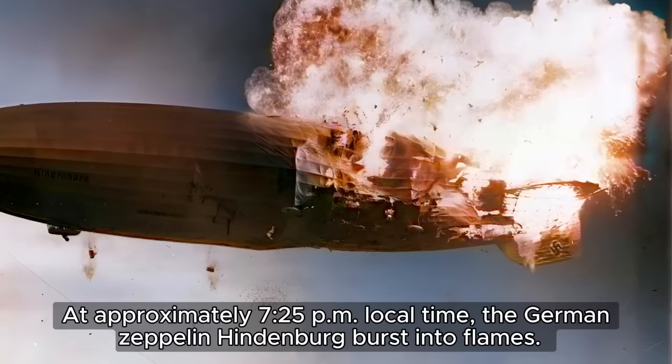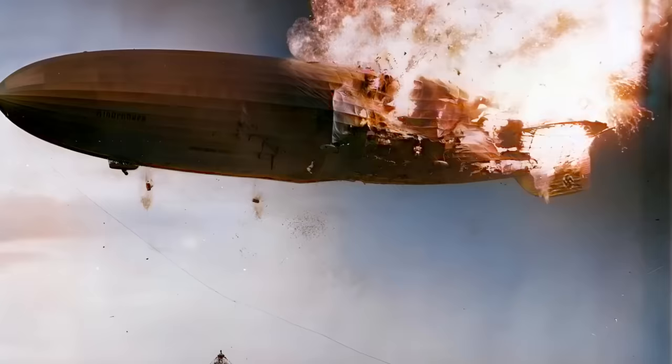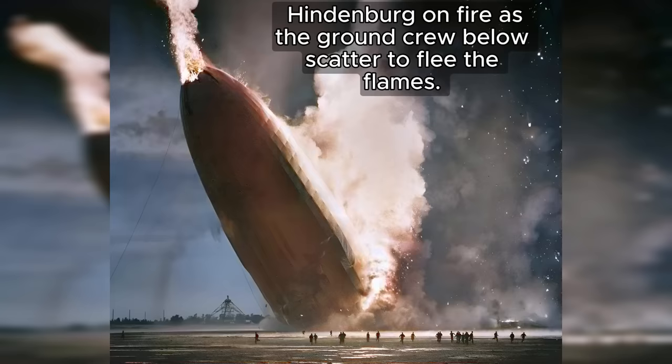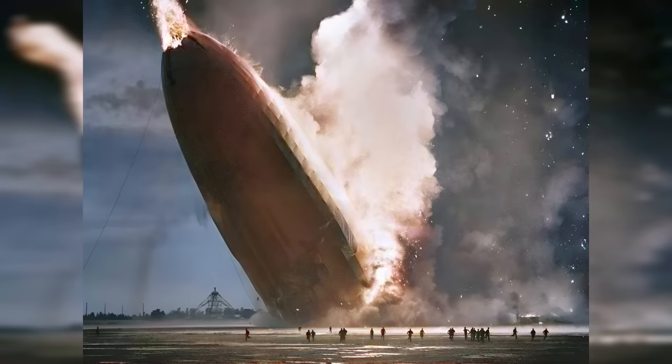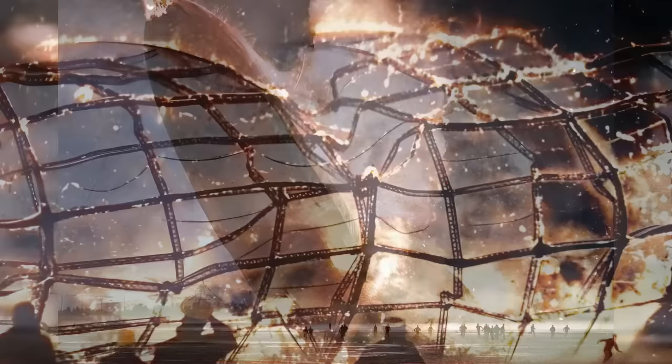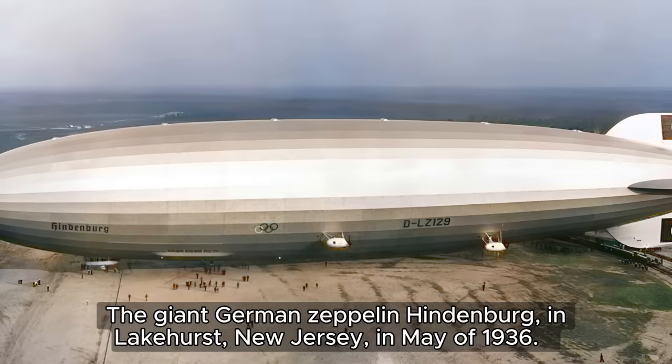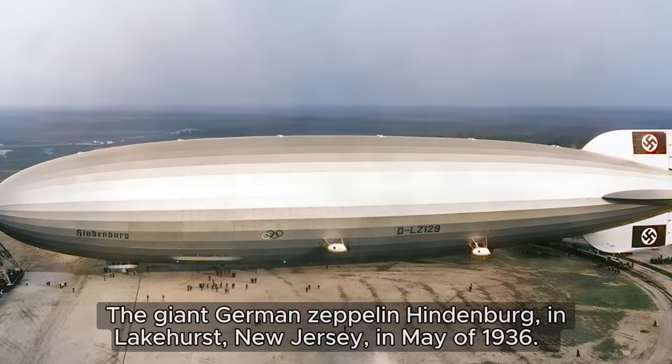Sadly, the Hindenburg story took a tragic turn on May 6th, 1937. While attempting to land at its mooring mast in Lakehurst, New Jersey, the airship caught fire and was completely destroyed. This disaster wasn't just a property loss — 35 lives were lost: 13 passengers and 22 crew members out of the 97 people on board, with one additional fatality on the ground. The cause of the fire remains a mystery, with many theories about what sparked the flames and what caused the inferno to spread so quickly. This disaster had a devastating impact on public confidence, and the dream of luxurious air travel in giant rigid airships came crashing down.